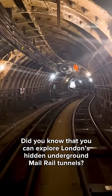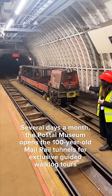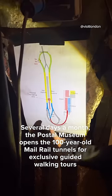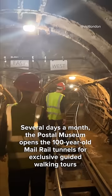Did you know that you can explore London's hidden underground mail rail tunnels? Several days a month, the Postal Museum opens the 100-year-old mail rail tunnels for exclusive guided walking tours.